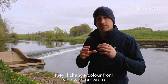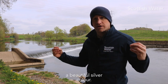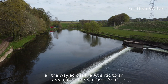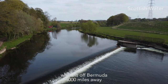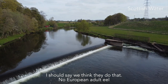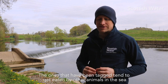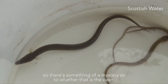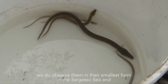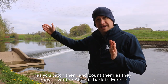They'll change colour from the yellowy-browny colour to a very beautiful silver colour. Once they've completed that, they will start to move out and swim all the way across the Atlantic to an area called the Sargasso Sea, which is off Bermuda — 4,000 miles. I should say we think they do that, as no European adult eel has ever been observed making that journey. The ones that have been tagged tend to get eaten by other animals in the sea, so there's something of a mystery as to whether that is the case. What we do know is that the little baby eels are observed in their smallest form in the Sargasso Sea, and as you catch and count them moving across the Atlantic back to Europe, they get bigger and bigger.